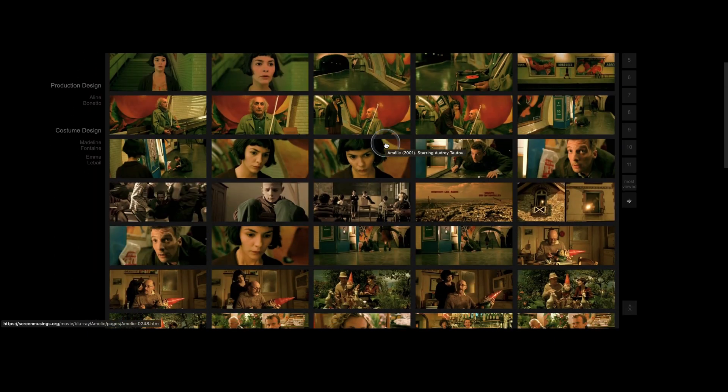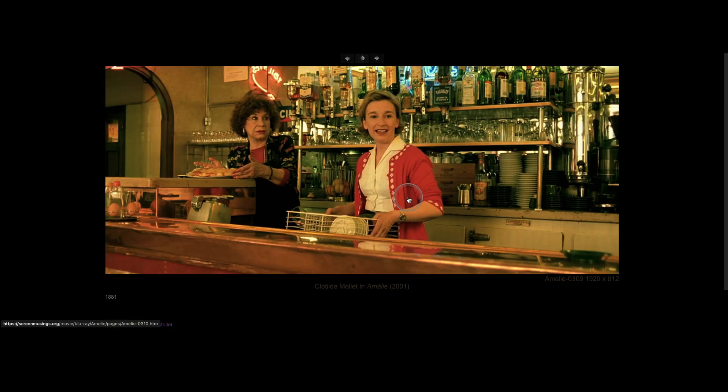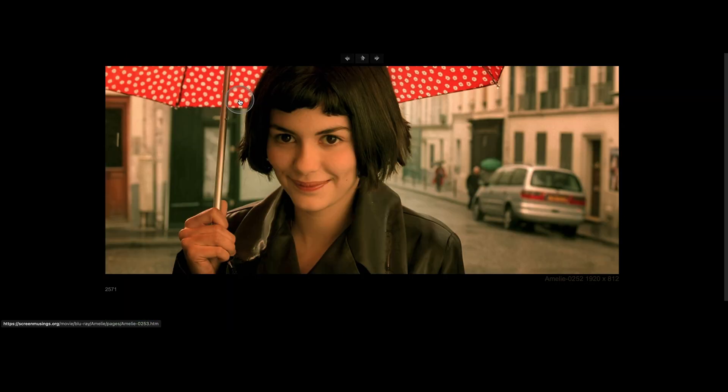I'll just keep scrolling down so you can keep seeing examples. Same thing here in the bar — pops of very saturated reds, green backgrounds. Overall: bright reds, bright greens, and warm skin tones.